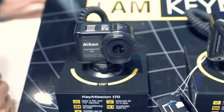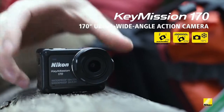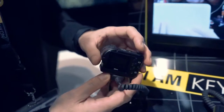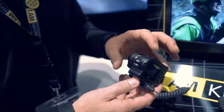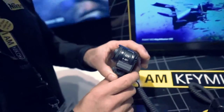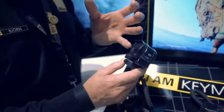Then we have our contribution to the action cameras — the Keymission 170. It has a 170-degree viewing angle. It's waterproof and shockproof with no need for an extra cover. The picture stabilizer is amazing — it has electronic image stabilization in the camera and it works great. It's also 4K. Looking at comparisons on YouTube, you can see the heritage of Nikon's lens knowledge: how it handles incoming light is outstanding.